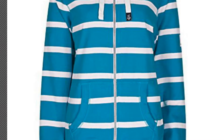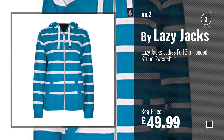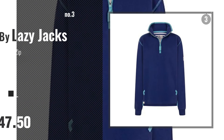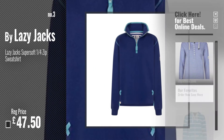Number 2, another great product by Lazy Jacks. Number 3, get your favorite sportswear now, just click this circle in the corner.